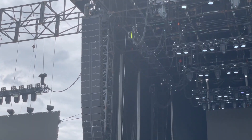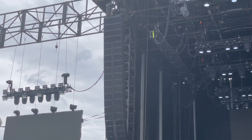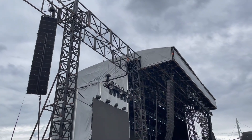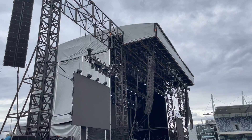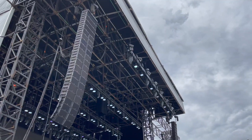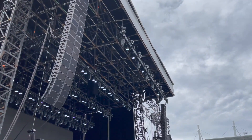What we brought in for this show: we've got a main hang of K1, K1SB on top, and an underhang of K2. On the side, K1SB is on top and K2 underneath. On the outside we have KS28s, on the inside we have KS28s, Kara fill on top, and arcs on the outside just to fill in underneath the side hangs.